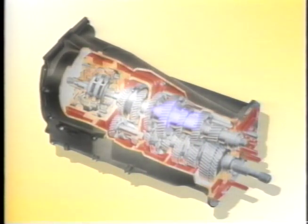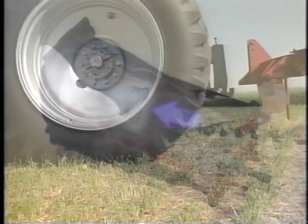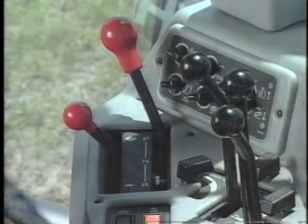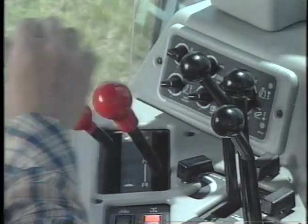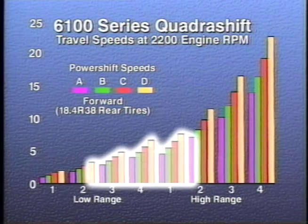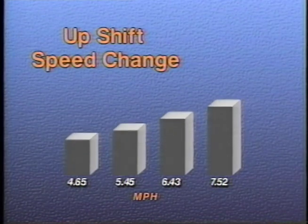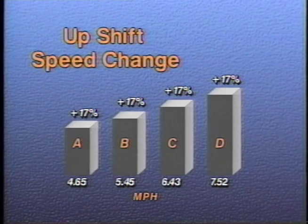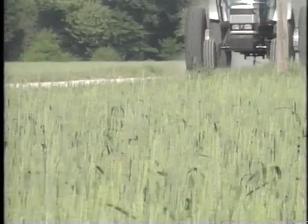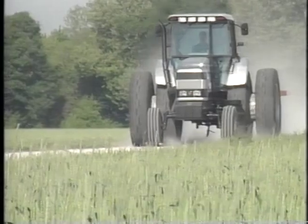QuadraShift also features synchronized shuttle shifting with gears located in the middle of the transmission assembly. This shift is synchronized and can be made on the roll to provide a reverse speed for each forward speed. The forward-reverse shuttle control is located in the right-cab control console. The new 32-speed QuadraShift transmission has 14 of its speeds available in the working range of 2.5 to 7.5 miles per hour. This provides an excellent choice of gears to match any field operation. The average speed change between each of the 32 gears is 17% and is close-ratioed, keeping the tractor and implement traveling at optimum speed, increasing productivity, and placing less stress on the engine and powertrain. Transport speed of 22.6 miles per hour gets the tractor to and from fields faster and saves valuable working time.